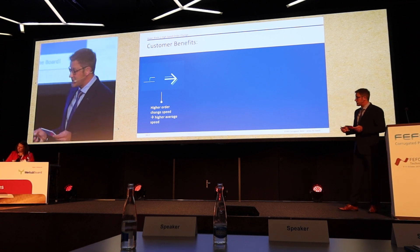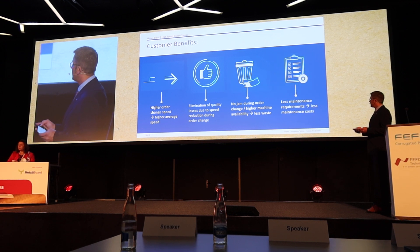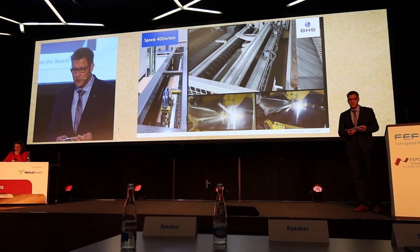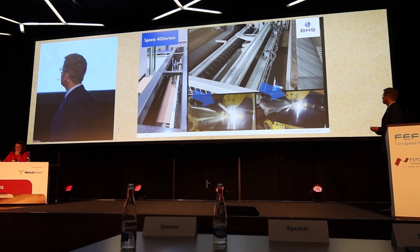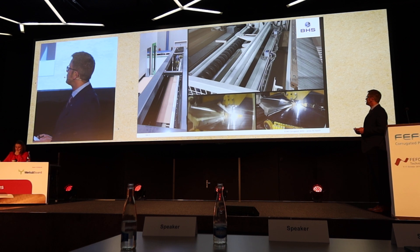Now you can see a couple of high-speed order changes using the VHS Hyperblade. Please have a look at the specially marked sections. Here you can see the Hyperblade in motion.